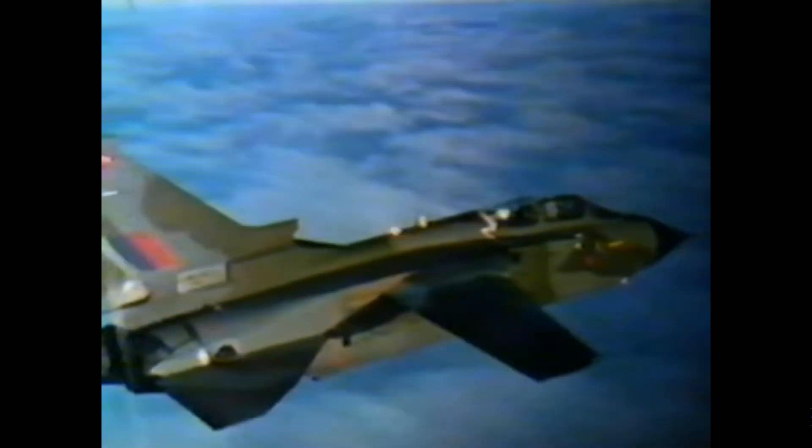The GR-1 of the Royal Air Force is capable of carrying a wide range of armaments, including conventional and anti-airfield bombs, laser-guided bombs, air-to-ground rockets, and anti-radar missiles. During the 1991 Gulf War, the Tornado GR-1 flew over 1,500 operational sorties against many different airfields, air defence sites, and bridges. Six aircraft were lost in low-level missions.